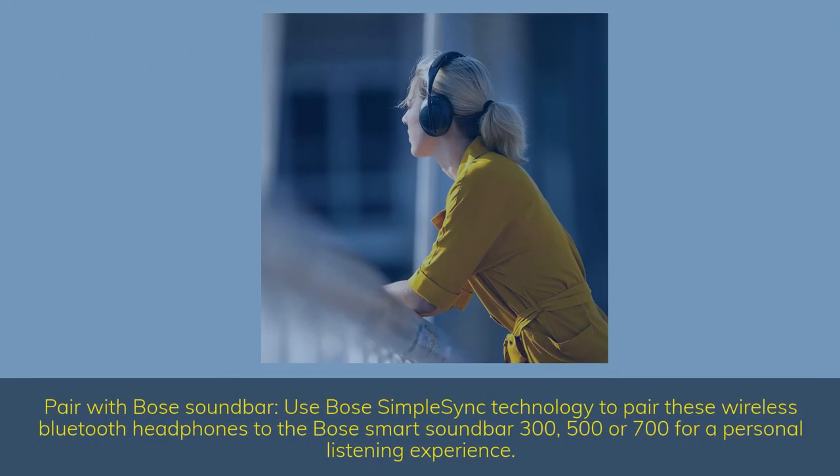Pair with Bose Soundbar — use Bose SimpleSync technology to pair these wireless Bluetooth headphones to the Bose Smart Soundbar 300, 500, or 700 for a personal listening experience.